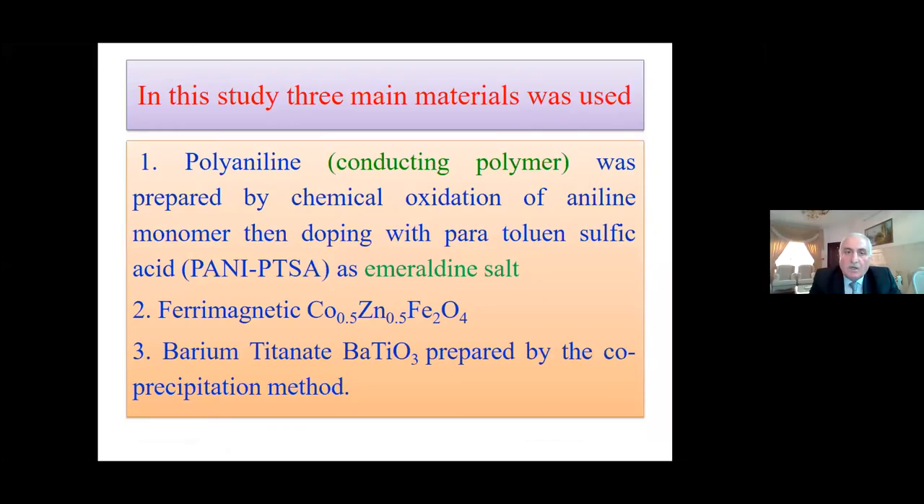Experimental work. In this study, three materials were used. Polyaniline, a conductive polymer, was prepared by chemical oxidation of aniline monomer, then doped with paratoluenesulfonic acid as emeraldine salt.